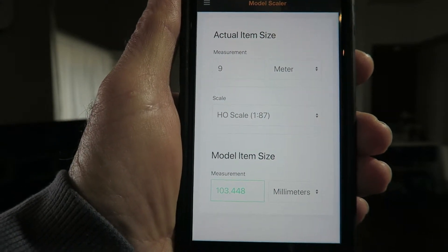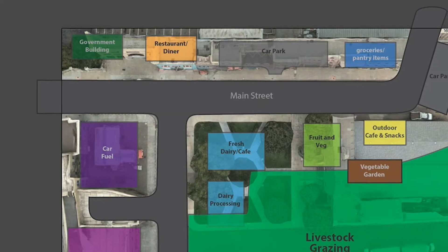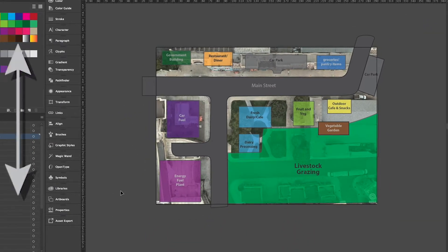So the scaled size of the road is 103 millimeters. That makes my whole diorama work out to be approximately 800 millimeters, which is quite big. I don't know where I'm going to put it when I'm finished, but I'll worry about that later.